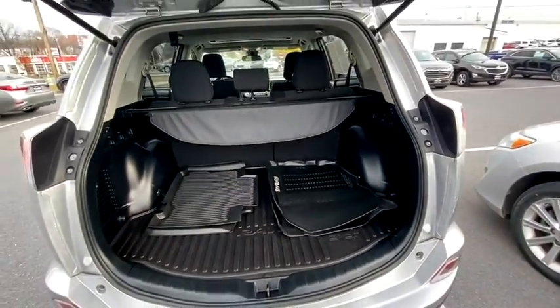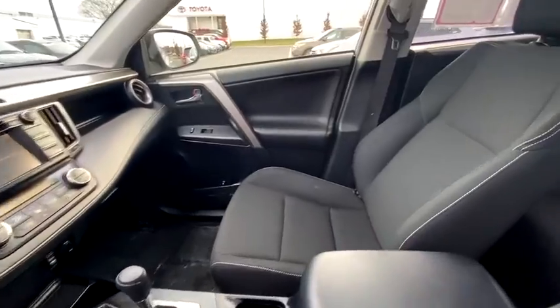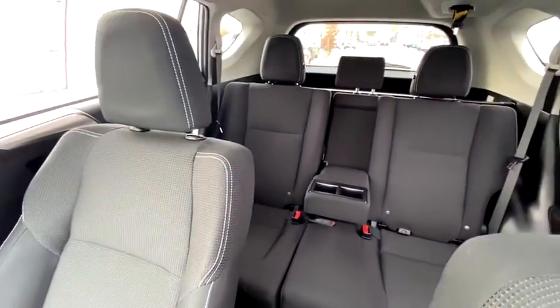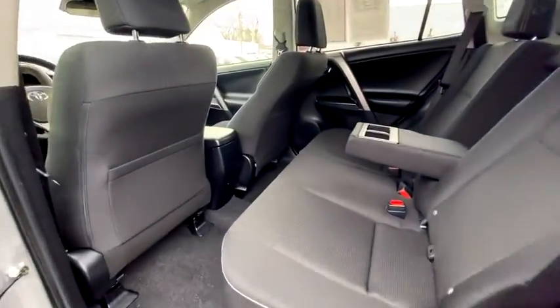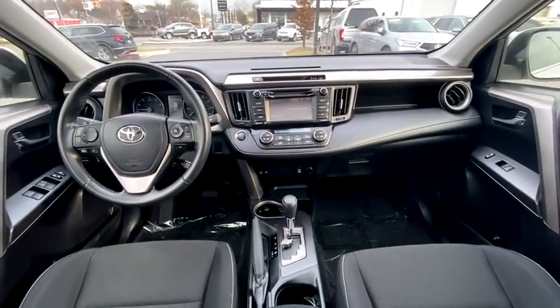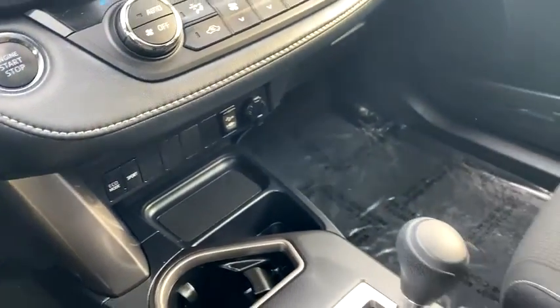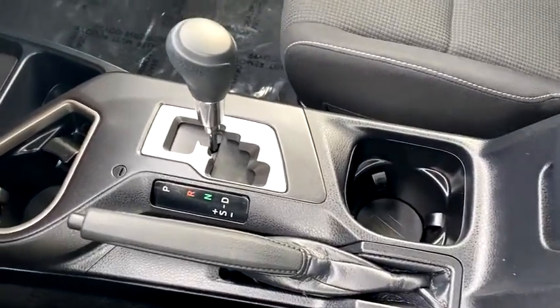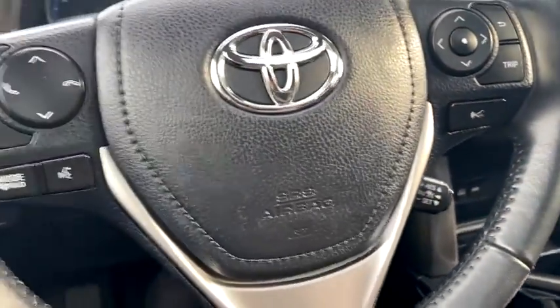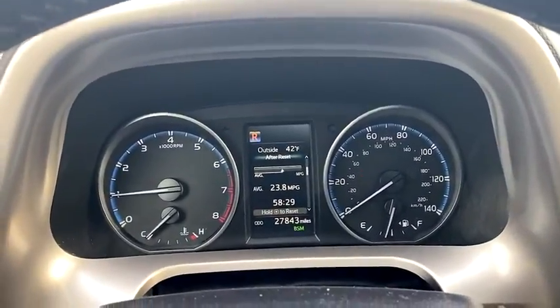This vehicle has less than 30,000 miles. Here are some of this vehicle's great options: traction control, leather-wrapped steering wheel, dual airbags, alloy wheels, power steering, four-wheel disc brakes, fog lights, electronic stability control, CD player, power windows, trip computer, rear window defroster, remote keyless entry, tachometer, power moonroof, panic alarm, overhead console, brake assist, rear window wiper.